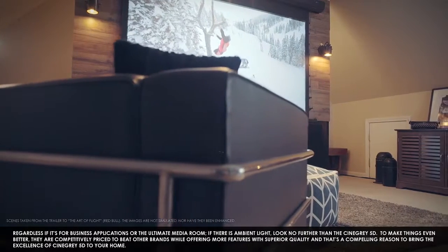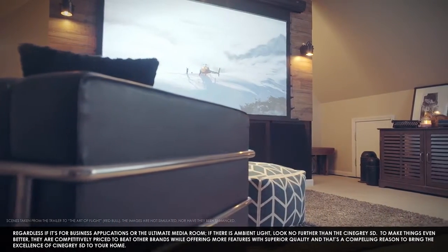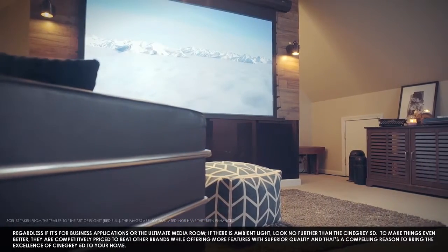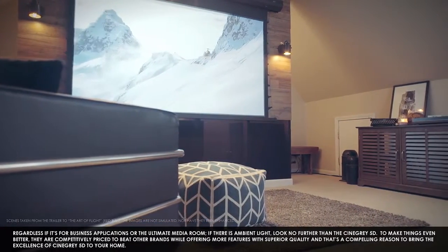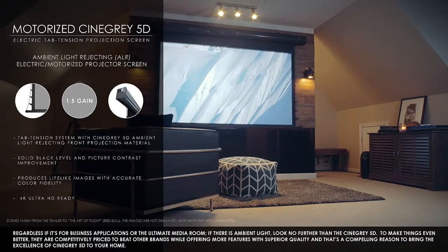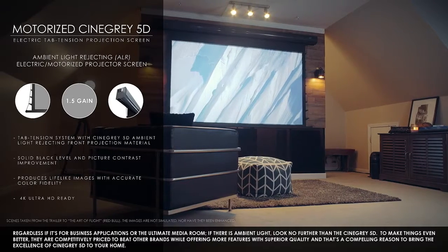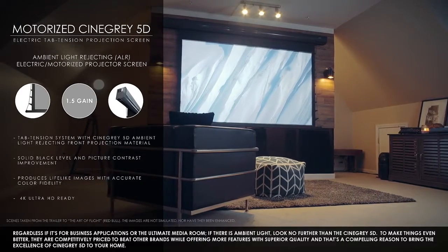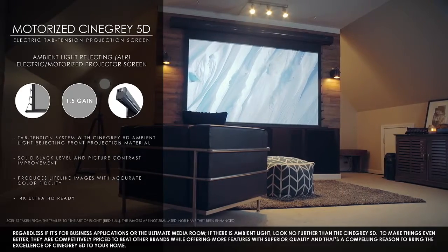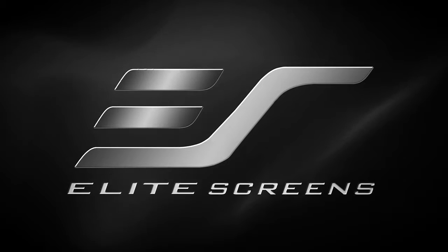Regardless if it's for business applications or the ultimate media room, if there is ambient light, look no further than the CineGray 5D. To make things even better, they are competitively priced to beat other brands while offering more features with superior quality. And that's a compelling reason to bring the excellence of the CineGray 5D to your home — breathtaking imagery in the light of day or dark of night, from the ambient light rejecting screen experts, Elite Screens. Get the big picture.